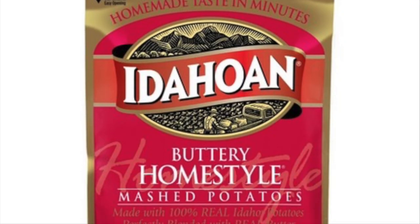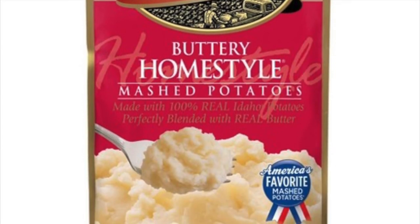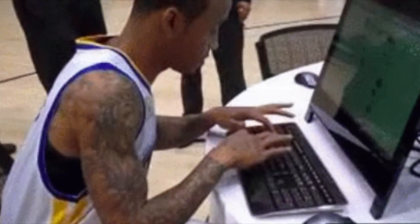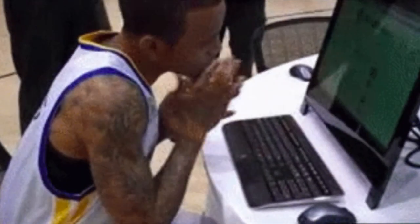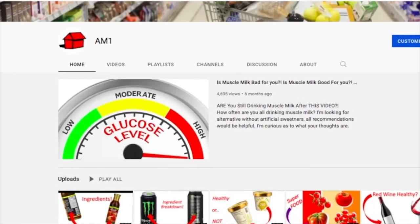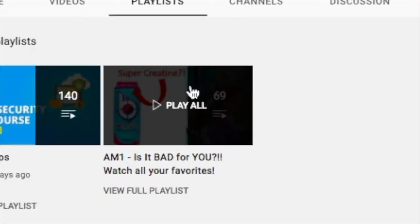So there you have it. Was instant mashed potatoes any better or worse than you expected? Leave your comments down below. Instant mashed potatoes was a recommendation from one of you, a subscriber. Leave your recommendations down below for the food or drink I should do next. Thanks! And be sure to check out the playlist on the channel for more of the food and drinks you know, love, and consume on a regular basis.